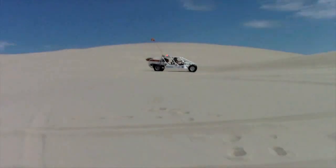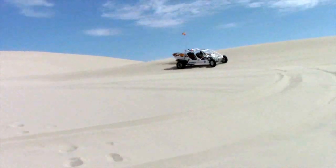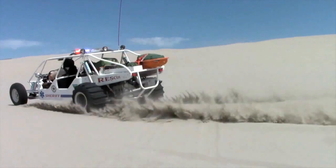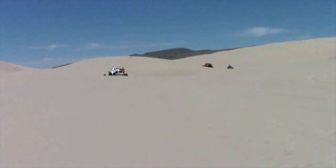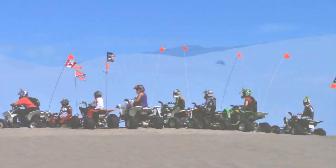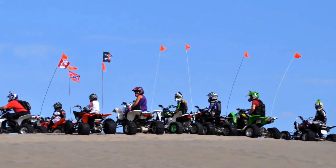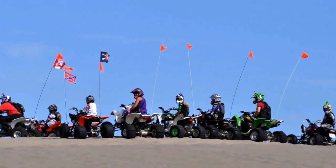The BLM is required by law to maintain the natural values of the area. This is the focus of management and the basis for rules and regulations. So what does this mean to motorized recreation? It means that there are rules in place to ensure safety and assist the preservation of the dunes.